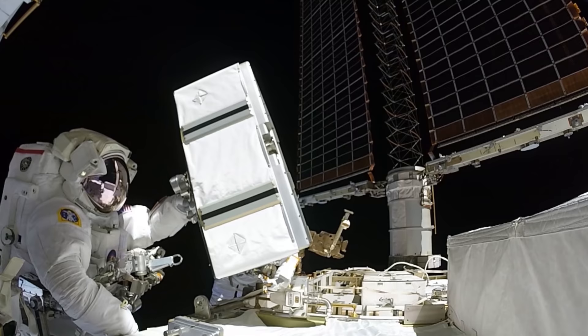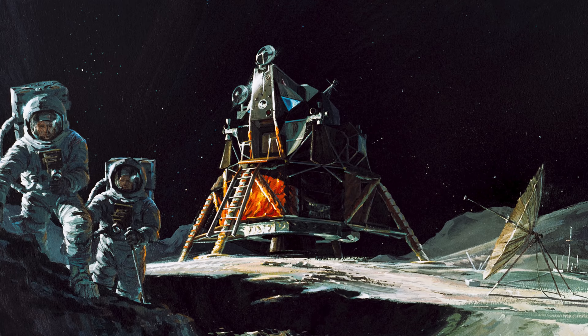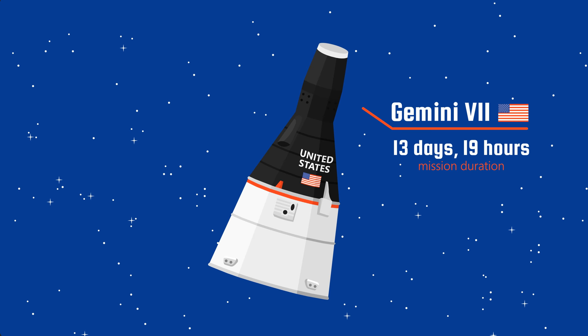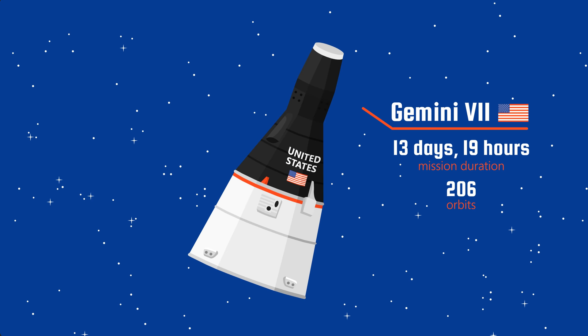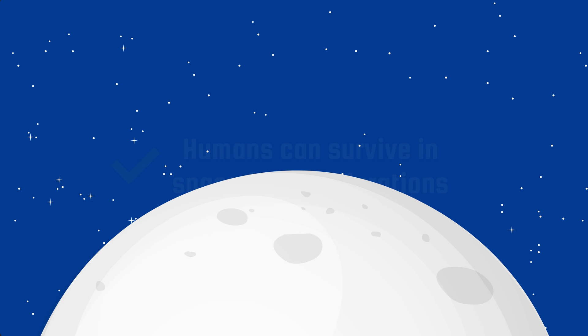With NASA's Gemini flights coming rapidly in 1965, Gemini 7 was launched on December 4th. Its astronauts were Frank Borman and Jim Lovell — the same Jim Lovell who later became mission commander of the infamous Apollo 13 mission. Gemini 7 was significant because it set an endurance record of almost 14 days in space. The crew orbited Earth 206 times and doubled the total duration that any human had spent in space so far, proving that humans could survive long durations in space — necessary for going to the Moon.